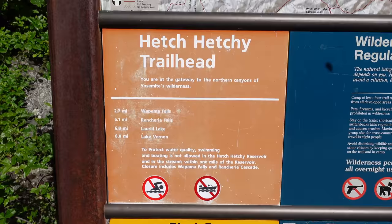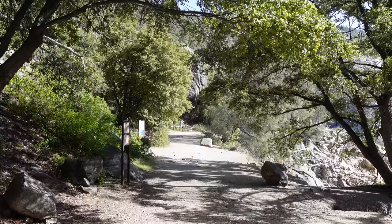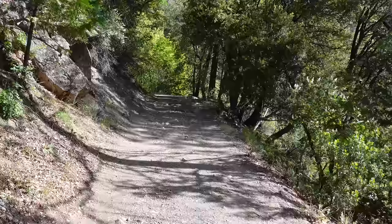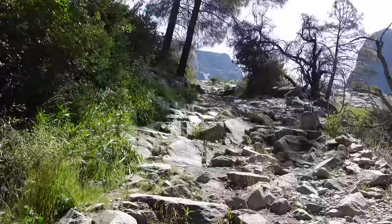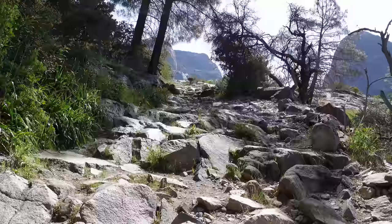This is also where you'll find the Hetch Hetchy Trailhead. If you can only do one hike in Hetch Hetchy, we definitely recommend the hike to Wapama Falls. It's 2.7 miles out and 2.7 miles back, making it a total of 5.4 miles. We would rate the trail as moderate difficulty — there is some elevation gain and loss, and the trail goes over a variety of terrain including some rocky paths. But overall it's nothing too strenuous, and our eight-year-old son was able to make it with no problems.